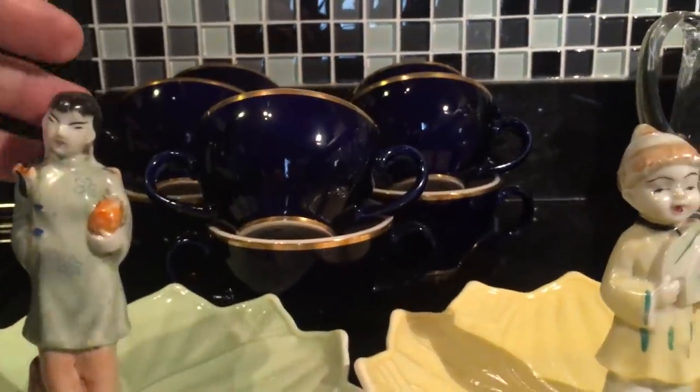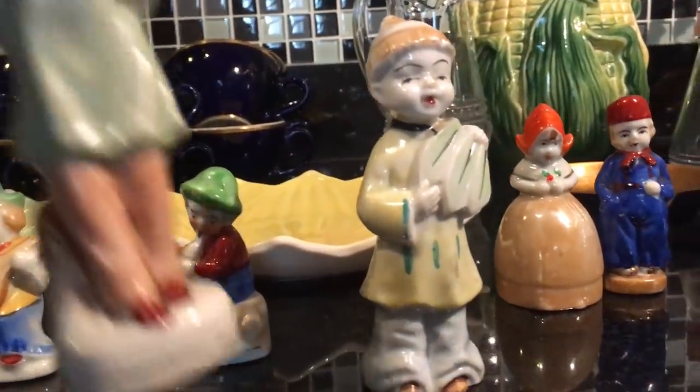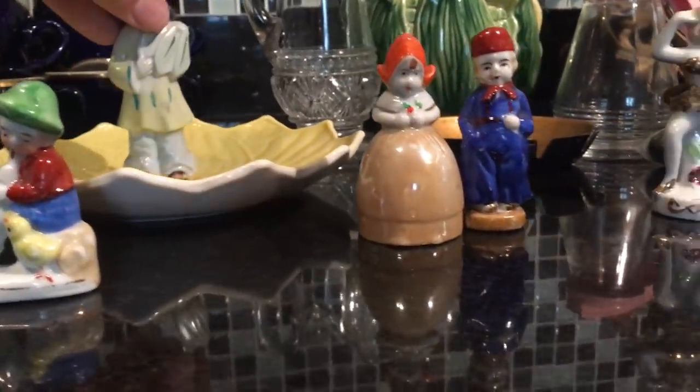The two Asian figurines back here don't match, but I'm placing them together anyway. She's a little bit taller than he is. She looks like she's in a bad mood. I'll put those back on their lotus leaf plates — they're kind of cute back there.